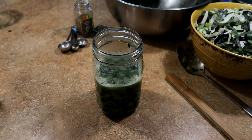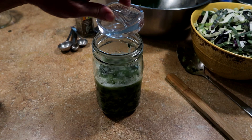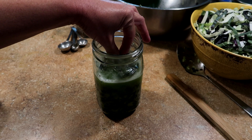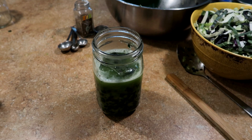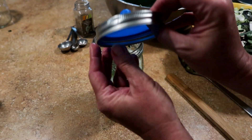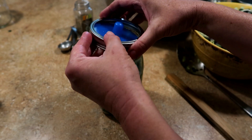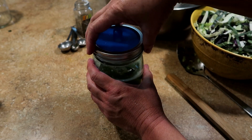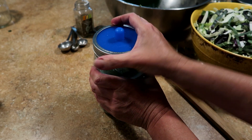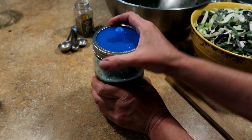I'm using something I used for the first time this year called a pickle pebble, and that just keeps the cabbage under the liquid brine so no yucky mold or anything will happen. I also use the pickle pipe, which lets out the gases from the ferment but doesn't let any oxygen in, so it keeps everything fresh and tasty. I'll leave a link down in the description for these things - I really liked them.